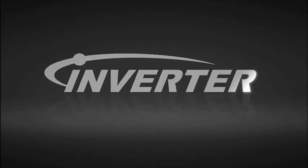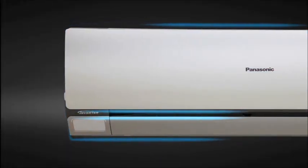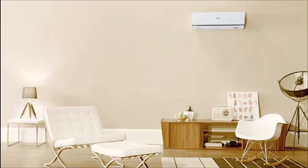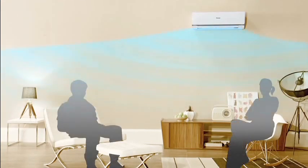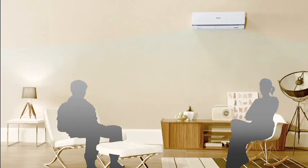Panasonic Inverter Air Conditioners are designed to give you exceptional energy-saving performance while ensuring you stay comfortable at all times. At the start-up of an air conditioner's operation, powerful cooling is required to reach the set temperature. After the set temperature is reached, less cooling power is required to maintain it.